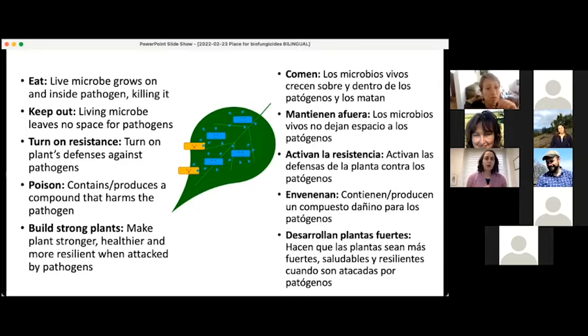The options are: eat — where a living microorganism will grow on the plant pathogen and eat and kill it; keep out — where a living microbe will cover the plant and leave no space for a pathogen to grow; turn on resistance — where the plant's defenses against the pathogen are activated; poison — the biofungicide contains or produces some compound that harms the plant pathogen; and finally, building stronger plants — the biofungicide makes the plant stronger and more resilient when attacked by a pathogen.